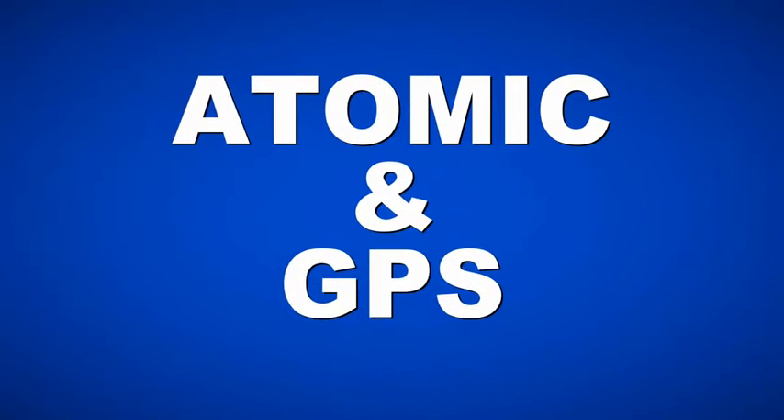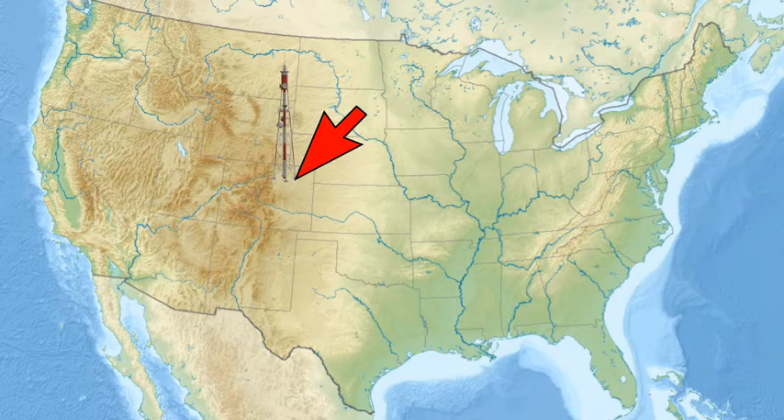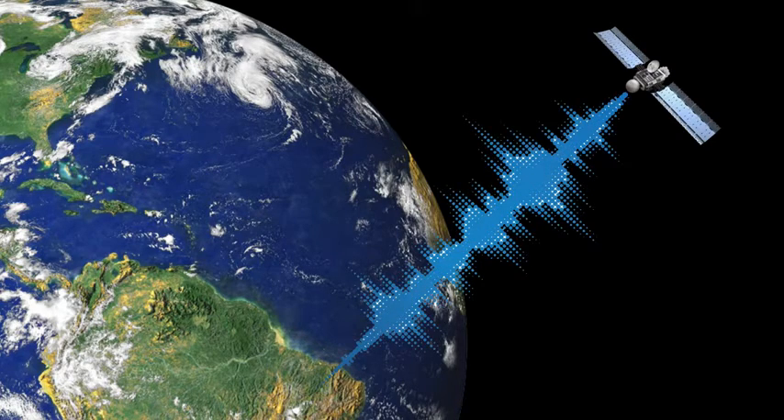Don't forget about atomic and GPS quartz watches. An atomic watch gets its radio signal from Fort Collins, Colorado, and a GPS watch gets its signal from orbiting satellites passing overhead. Some watches have both technologies inside. Both of these are quartz and either solar or regular battery powered, and with these two technologies you'll always have the correct time.